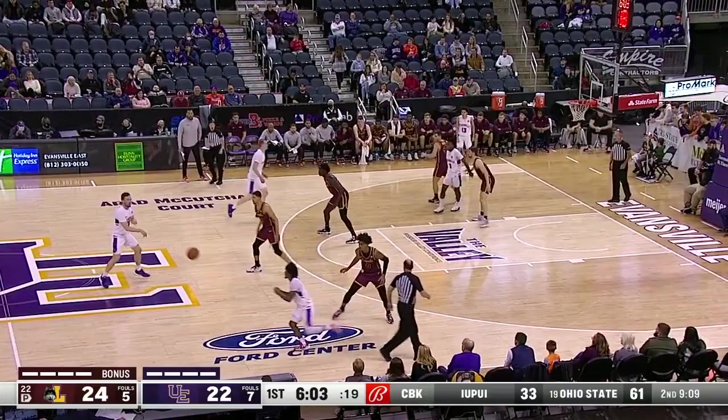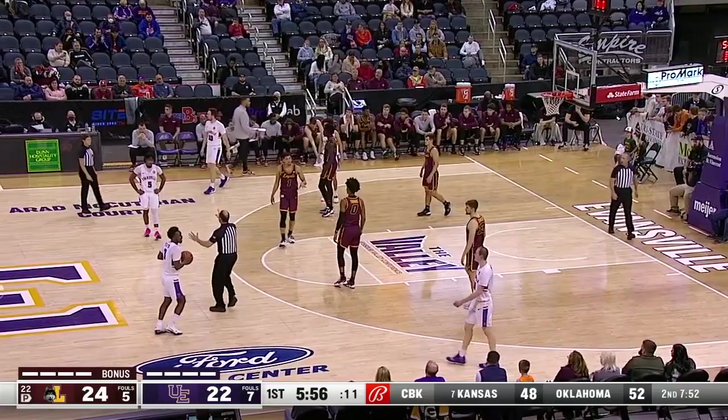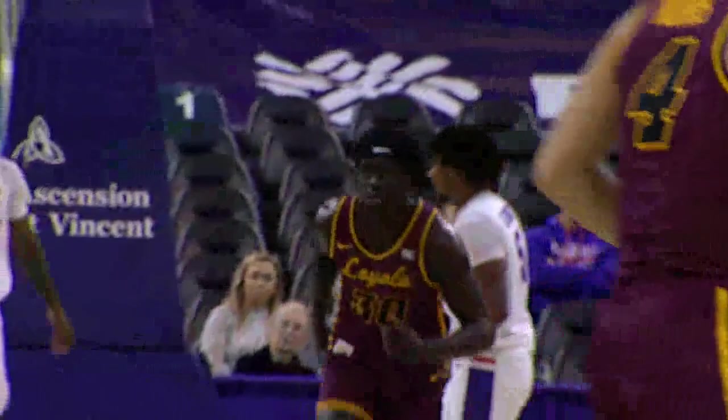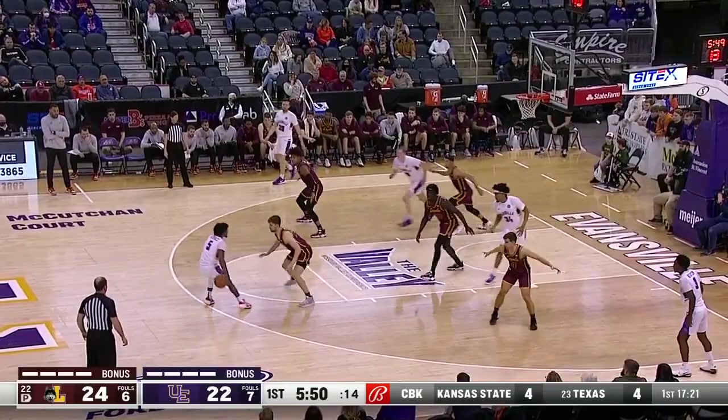Kuhlman, Frederking on the outside, and Givens guarded by Thomas, number zero. And Thomas reaches in — first foul on Thomas. How about the last ball screen? Williamson pulls the defender, knowing he has the mismatch with Ooglach guarded by a smaller Newton. Ooglach with a strong finish. One more Loyola foul and Evansville will be in the one-and-one. Two-point lead for the Ramblers.